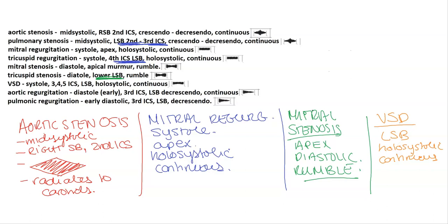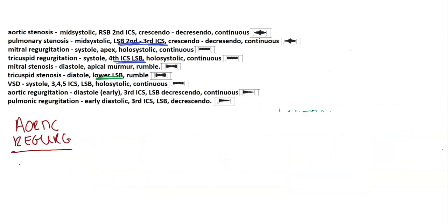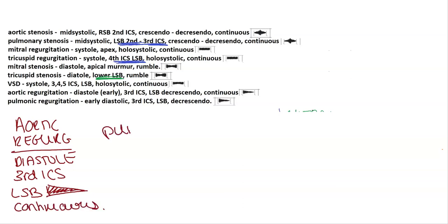Next are the aortic regurgitation murmurs. Aortic regurgitation occurs in diastole — it's a diastolic murmur heard at the third intercostal space at the left sternal border. Remember, this is a decrescendo and continuous murmur.